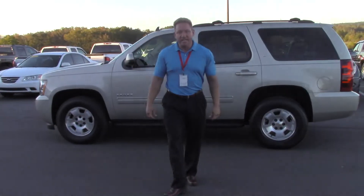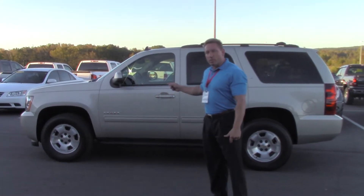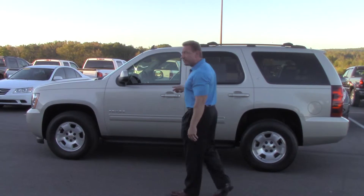Hey Karen, this is Larry Fosche down here at Stokes Automotive. This is our last 2014 Tahoe LT. This particular one is certified.